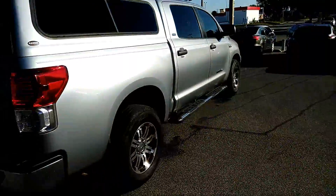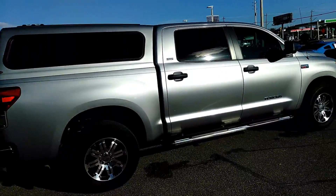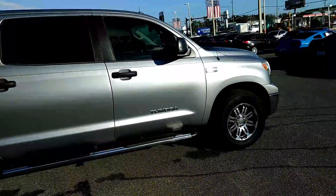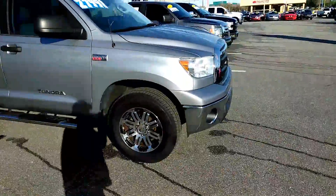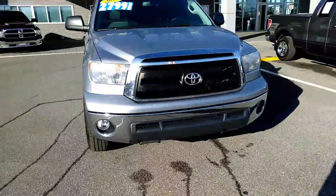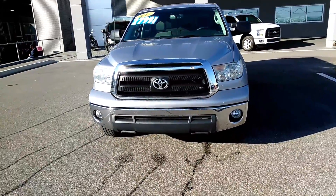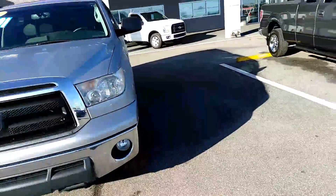This is the 5.7 liter V8, of course you've got full four doors on it. My online price on it was $25,900, so it's a $25,900 price for you. I'll show you the inside real quick.